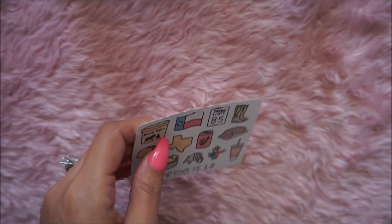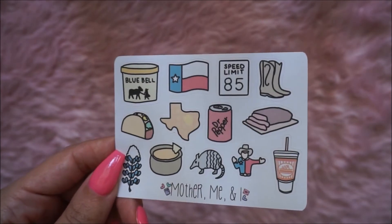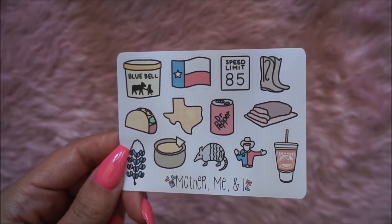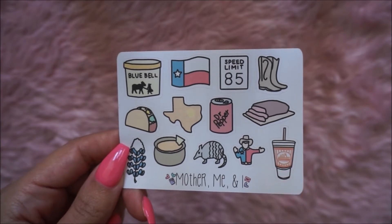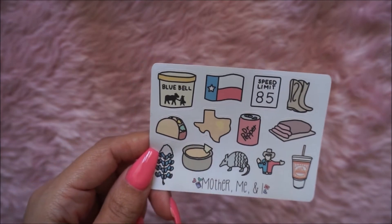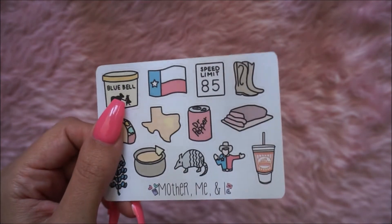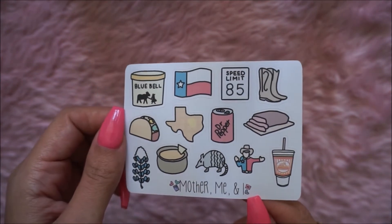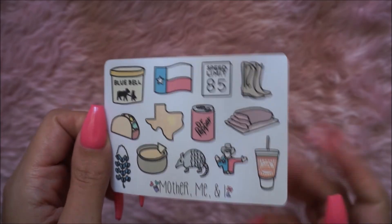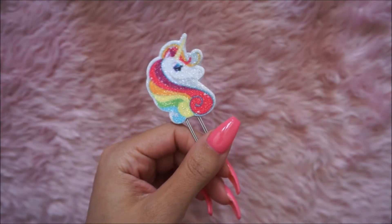I did buy some die cuts — they're in my A6 so I can't show you those until I do a flip through. I also bought some Texas stickers. They remind me of everything Texas — oh my gosh, Whataburger, brisket, Dr Pepper, cheese dip, tacos, Blue Bell ice cream. I'm obsessed. I love these so much. I lived in Texas so I love Texas.